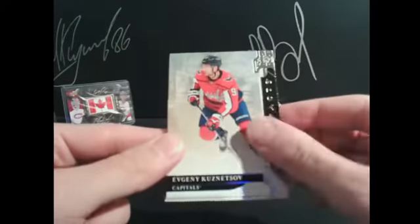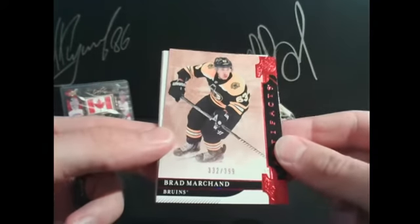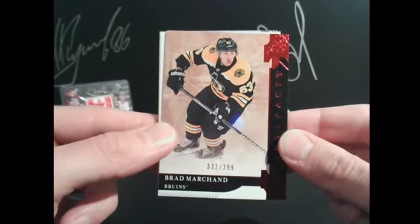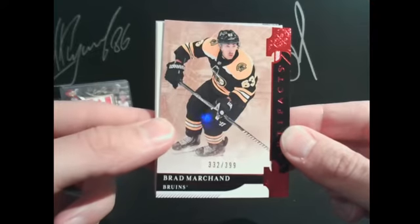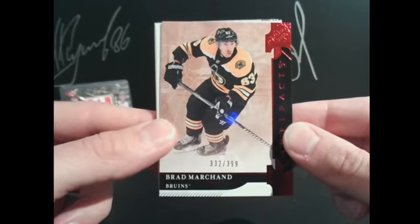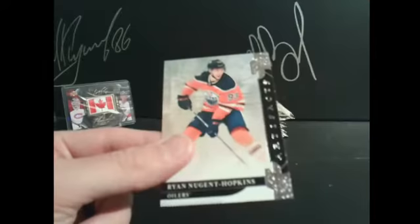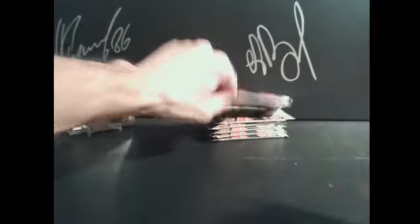Although you do have a pretty big pile over there. We have a Brad Marchand, 332 out of 399 — that looks like a ruby. That one is also for Johnny Canuck. 63 points for that bad boy.